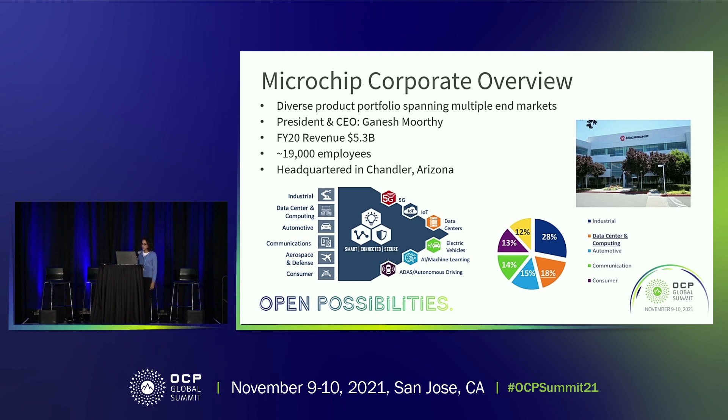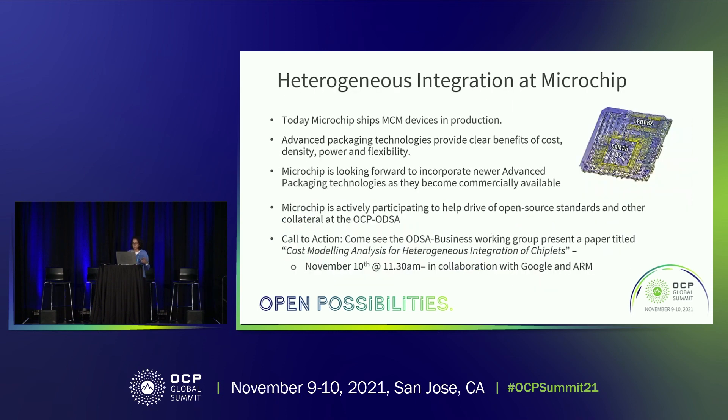We've got about 19,000 employees and we're headquartered in Chandler. We've got a wide variety, and this just shows you where we are spread through. The really interesting part to me is the state of heterogeneous integration in Microchip — we have a lot of experience doing MCMs across our wide number of business units and product portfolio, in different sizes and different types.